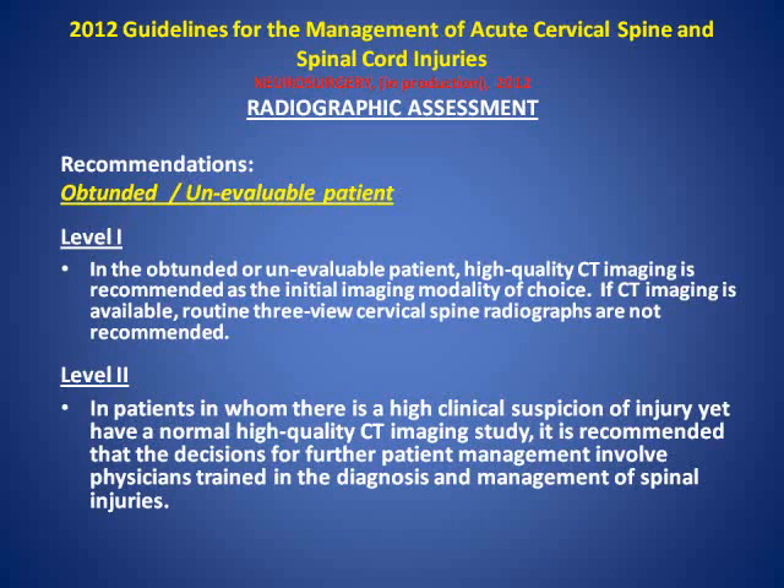Here's the issue—two important points. In the obtunded or unevaluable patient, those are the real dilemmas we face. CT imaging is recommended as the imaging study of choice—Class I medical evidence, very strong medical evidence that this is indeed all you need. With the addition that there is important Class II medical evidence that we need a specialist involved. We need to interpret those studies, evaluate those patients. So it's recommended that decisions for further patient care, including interpretation of those CT images in the obtunded or unevaluable patient, be made by those trained in the diagnosis and management of these injuries.